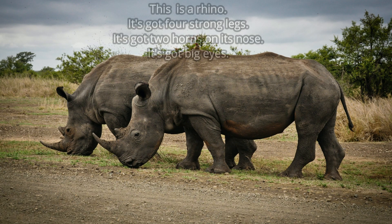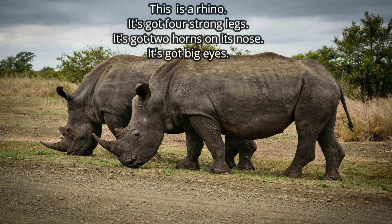This is a rhino. It's got four strong legs. It's got two horns on its nose. It's got big eyes. Can you correct the description? Very good — not big eyes. It's got small eyes.